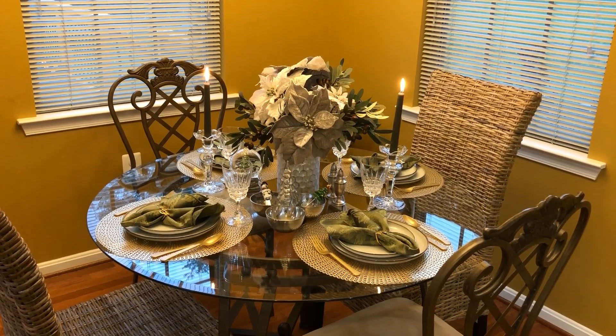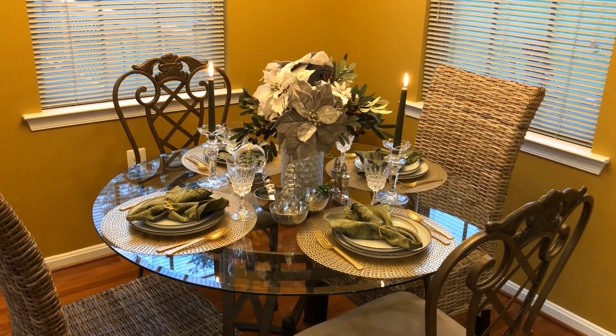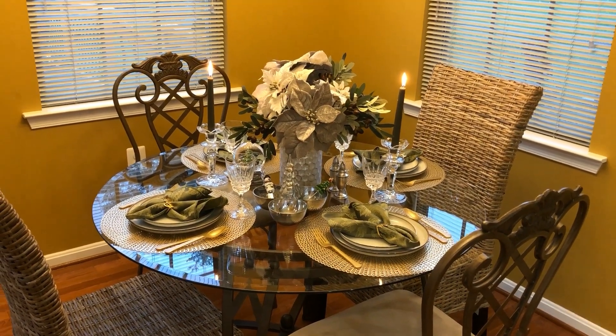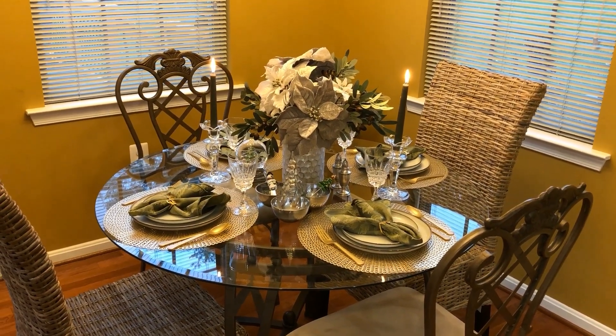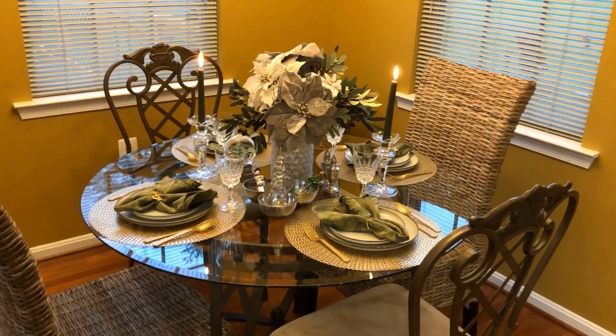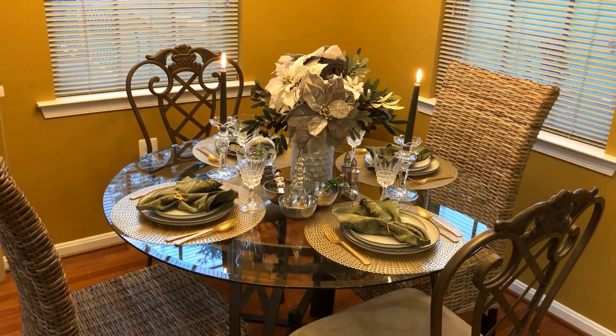Hi y'all, this is Jeanne from Jeanne Home Decor and More. If you are new, welcome! If you have come back to see me, I really appreciate you guys stopping by to check me out and see what I'm up to for the holidays. What I have decided to share with you guys is a table setting.